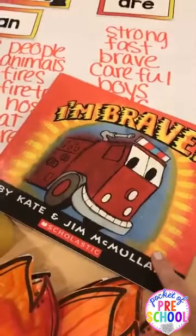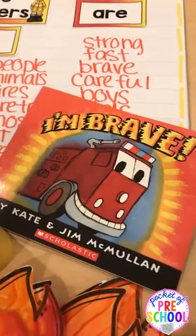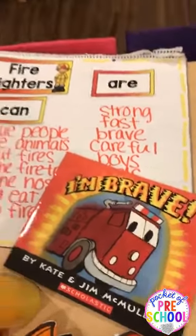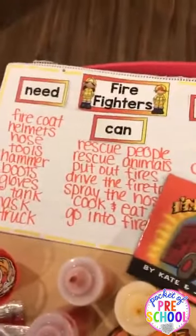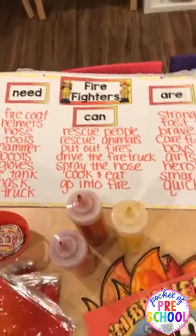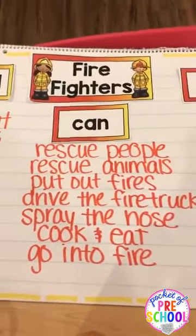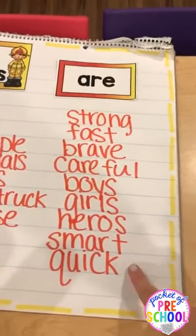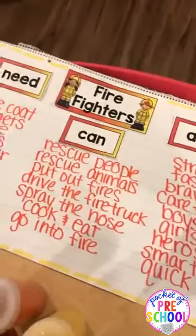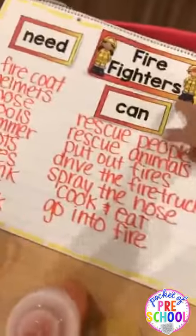We read 'I'm Brave' at circle, which was a really good book to add in that social-emotional component and talk about what brave means and what it looks like. At our second circle, we made an anchor chart all about firefighters — what they can do and what they aren't — and talked about being brave. This anchor chart is in my fire station dramatic play pack, but you can make one even if you don't have the little headers.